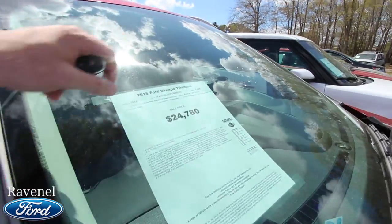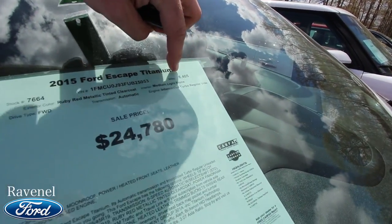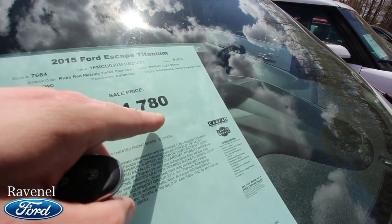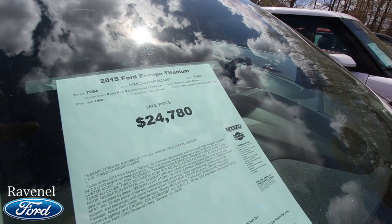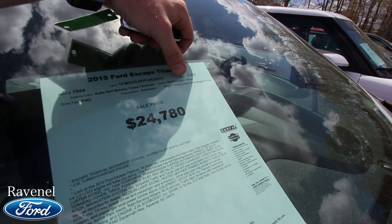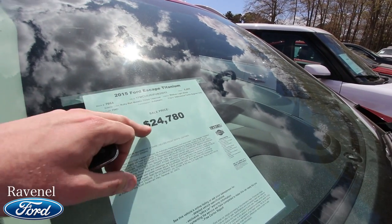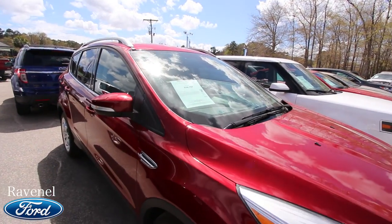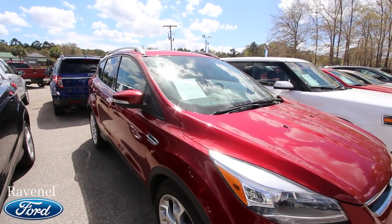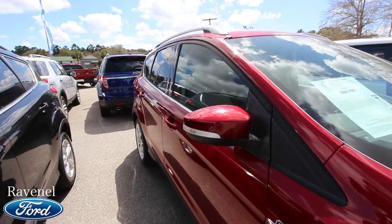This one has 8,405 miles on it, priced at $24,780, front-wheel drive, in Ruby Red Metallic Tinted Clear Coat with a Light Stone interior. At $24,780 with low mileage, you're going to get a great price — it'll likely beat out what you'd pay on a brand new one.